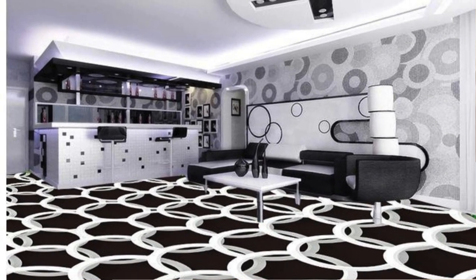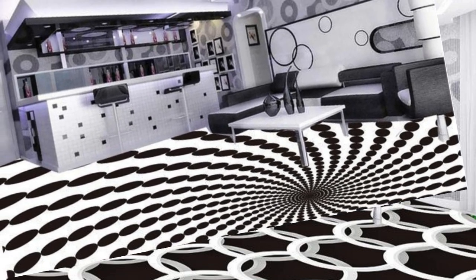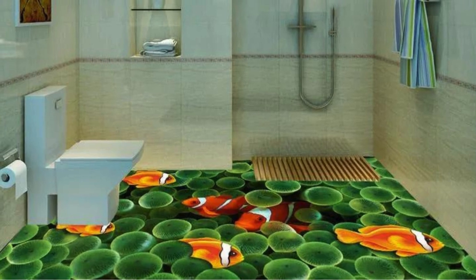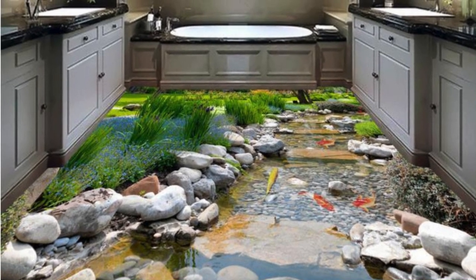Tiles — whether ceramic, porcelain, or natural stone — bring a diverse range of textures, colors, and patterns, making them suitable for a variety of spaces, from kitchens and bathrooms to living areas. Carpets, with their plush textures and vast color palette, introduce warmth and comfort, creating a cozy atmosphere.